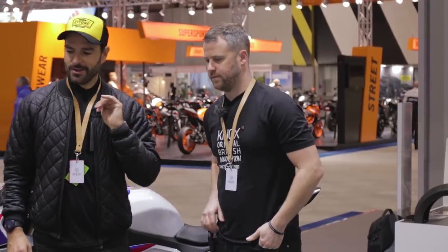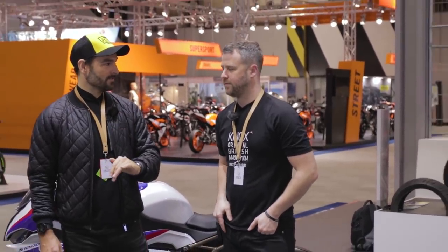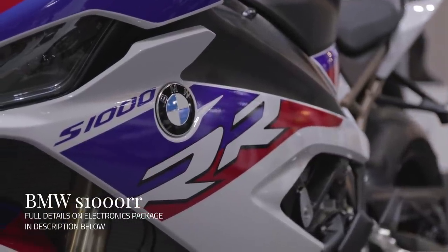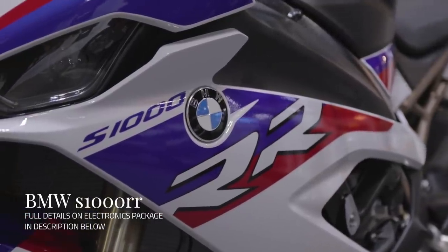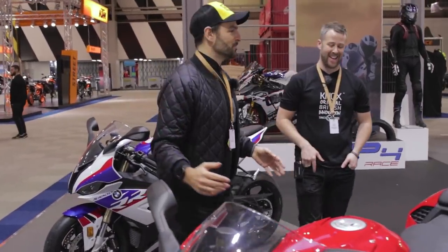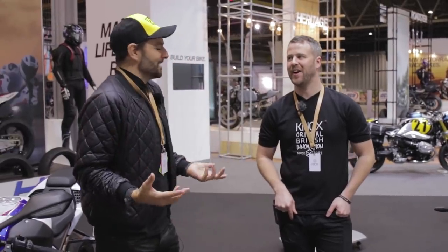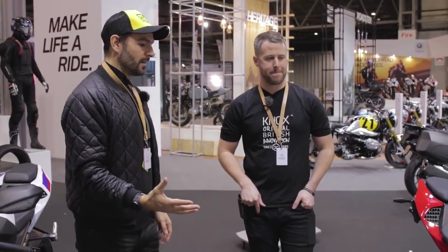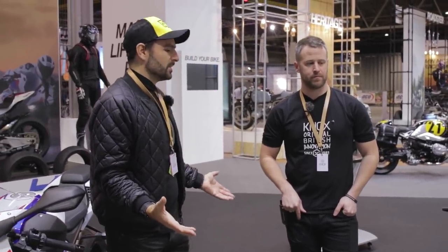Even a less experienced rider could ride this reasonably fast and not come a cropper. You've got lean angle sensors and I think 14 different settings on the traction control and wheelie control - it's incredible. You can really tailor this bike. Typical BMW - heated grips and cruise control on a bike is almost a given when riding BMWs. It's a hugely important bike, and even for someone who's not traditionally a sport bike fan, this is a very exciting motorcycle.